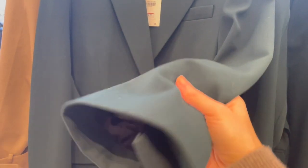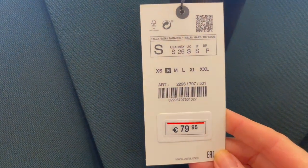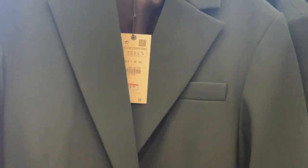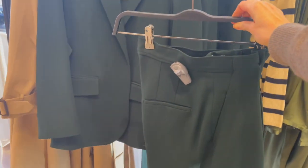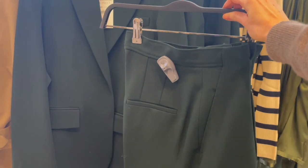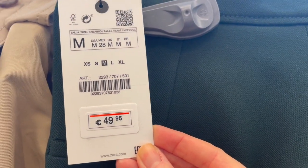Beautiful blazer here — love the style and the cut. Gorgeous dark green color, and the price is 79.95 euro. It has a belt at the waist, and they also have matching pants so you can have a complete suit, which looks quite cool for work too. The pants are 49.95 euro.